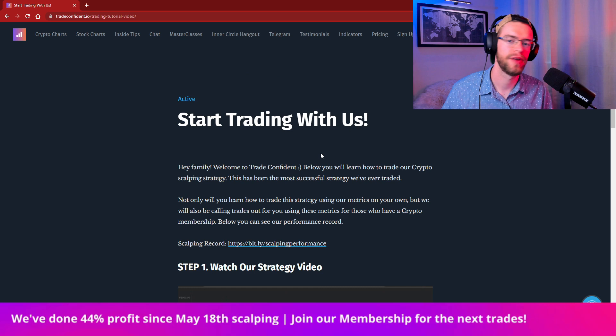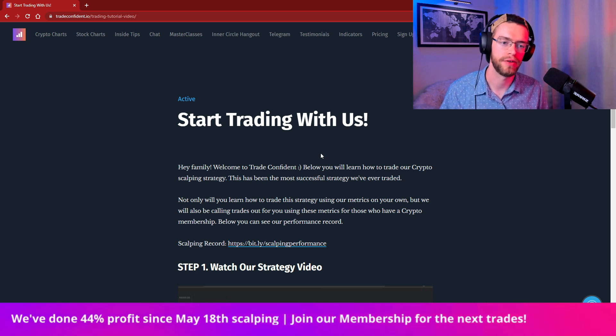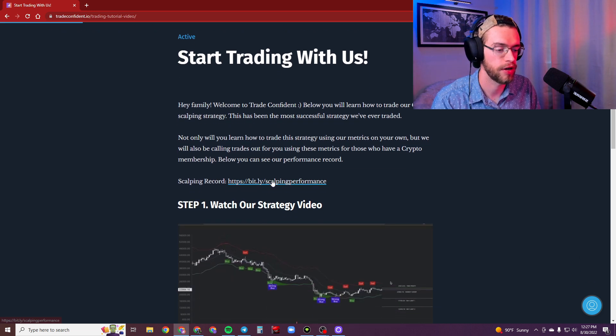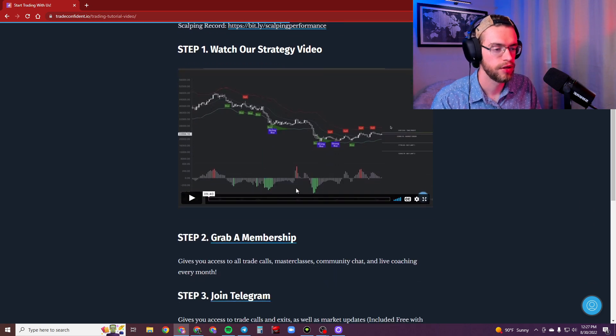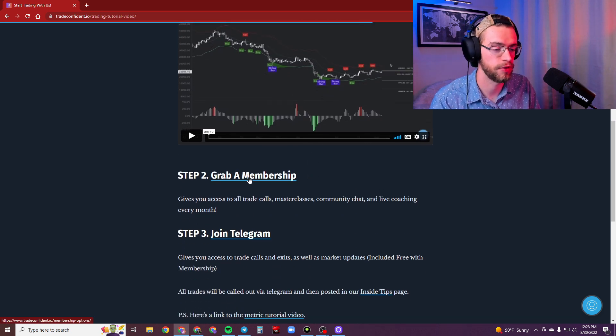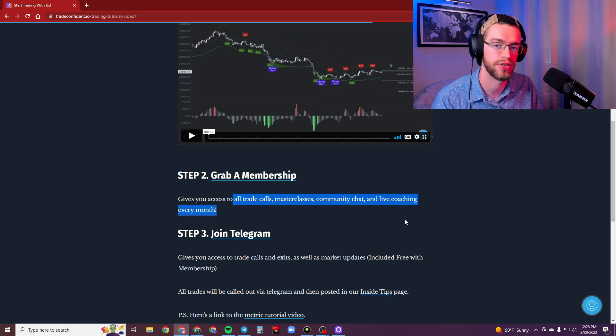Thanks so much for checking in everyone. If you liked what you saw in this video — the indicators and trading tools — head over to the link in the description to tradeconfident.io. You can see the scalping tutorial, check our scalping record, watch our strategy video, and see if our approach is going to work for you. From there, you can click the link to grab the membership and get access to all trade calls, masterclasses, the community chat, and live coaching every single month.